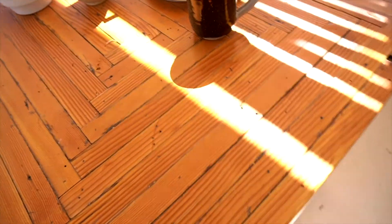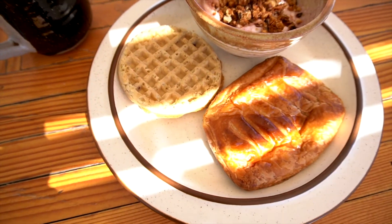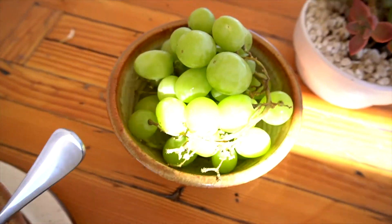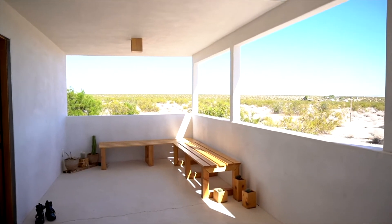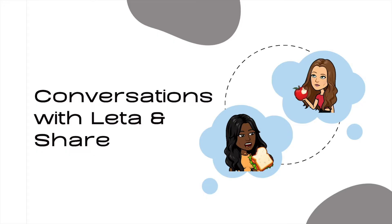All right guys, we're back at the house and about to have some breakfast. Here's what we're having: some coffee, yogurt with granola, waffle and spinach bread, some grapes — and this is our view. It's so quiet. Like you don't hear anything, just us eating, chewing grapes.